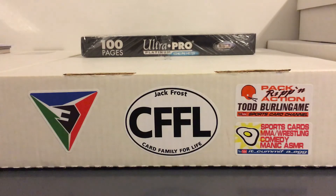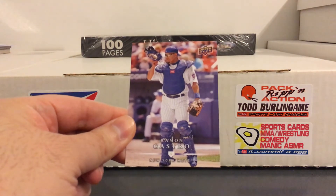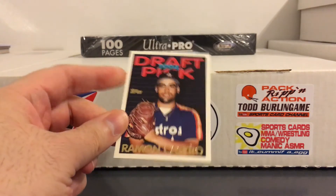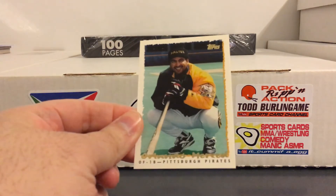Shout out to Cuban Collector. And some Ramon Castro - I remember him with the Mets. I think he played with the Mets on a few different occasions. And his rookie from Topps - didn't even realize his rookie was from way back in the early 90s. He played a long time; he was still catching a few years ago.